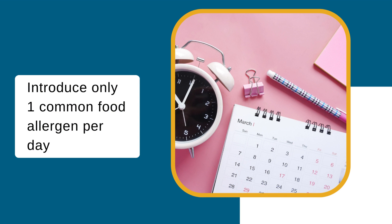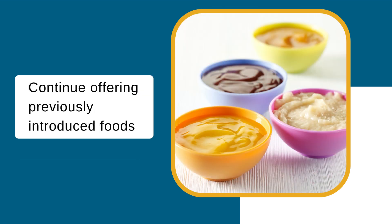Introduce only one common food allergen per day. This makes it easier to identify a food that may have caused an allergic reaction if one were to occur. While a baby is trying new foods, they can continue eating foods that they have already been introduced to.